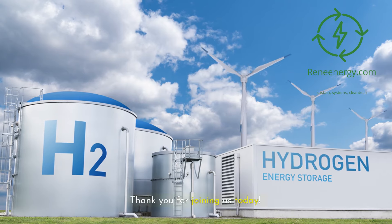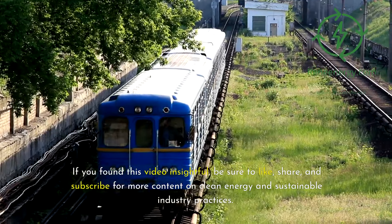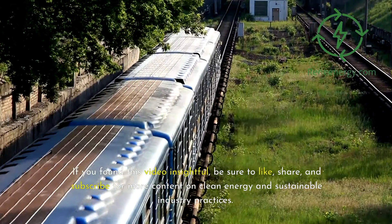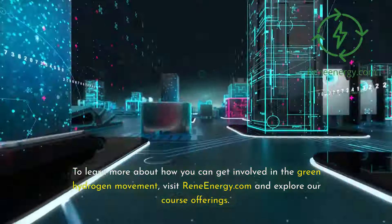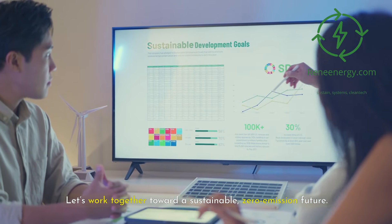Thank you for joining us today. If you found this video insightful, be sure to like, share, and subscribe for more content on clean energy and sustainable industry practices. To learn more about how you can get involved in the green hydrogen movement, visit ReneEnergy.com and explore our course offerings. Let's work together toward a sustainable, zero-emission future.